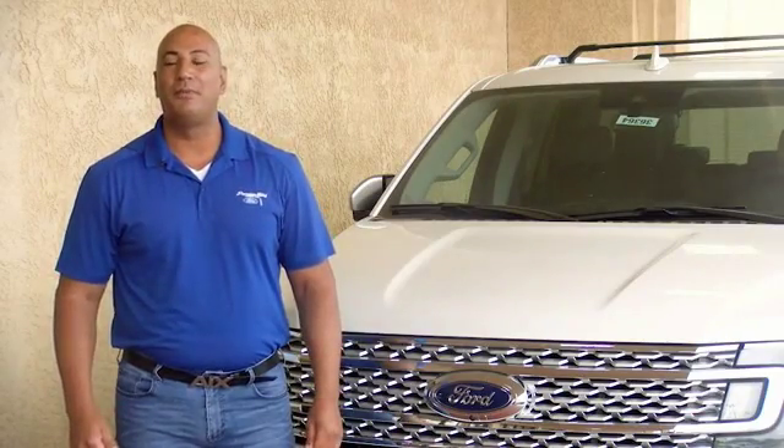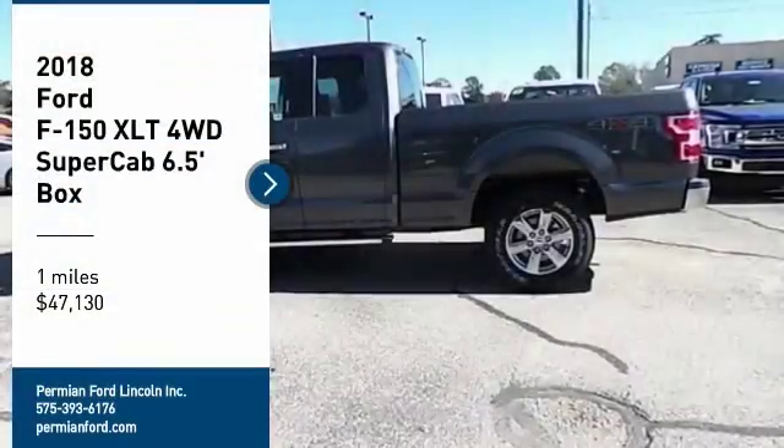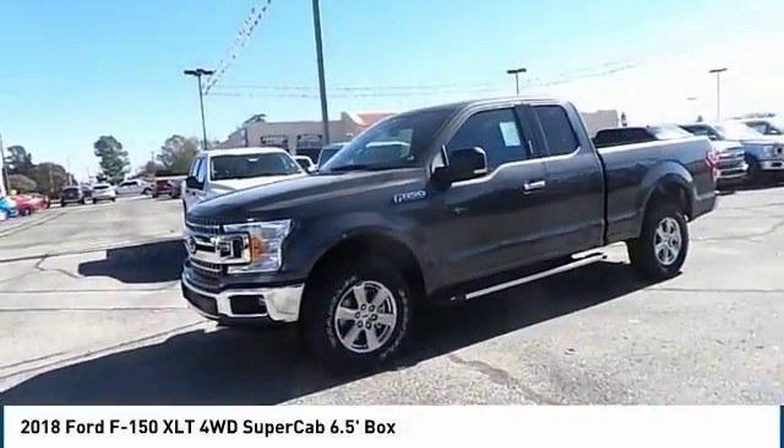Hey guys, this is Ramon Arseniega, a sales professional with Permian Ford. Thank you for browsing our inventory. You are going to love the 2018 F-150.